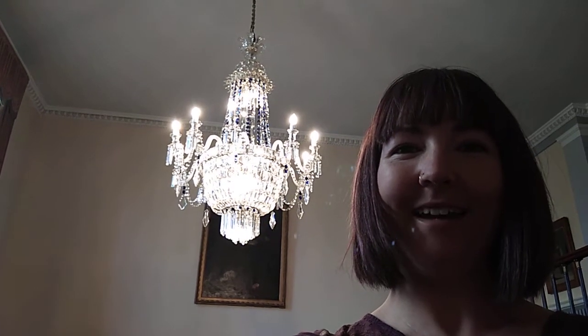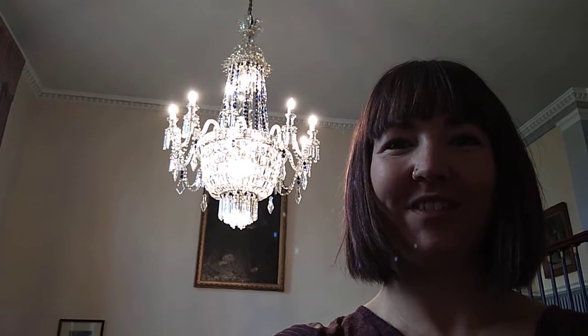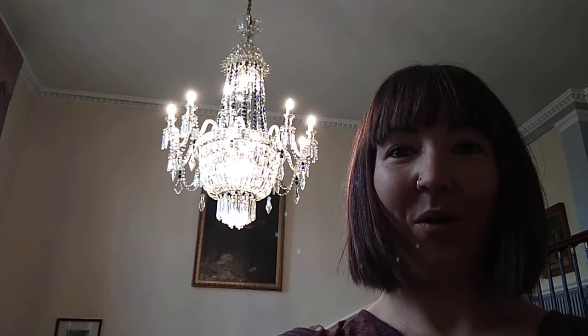Hello, I'm Madeleine Gray. I'm the Collections Assistant for Decorative Arts for North Lincolnshire Museum Service. I'm based at Normanby Hall and I'm currently on the staircase.